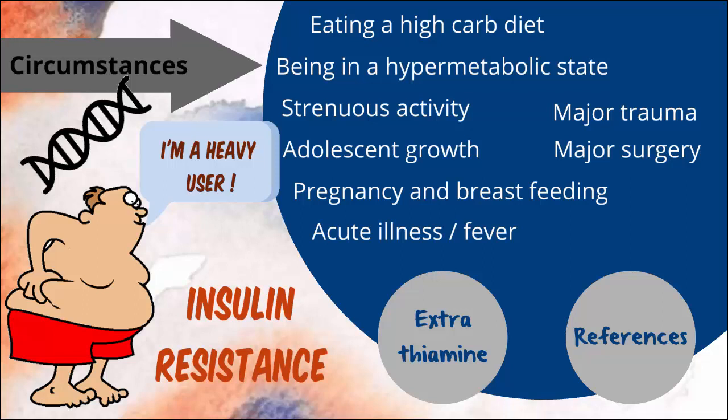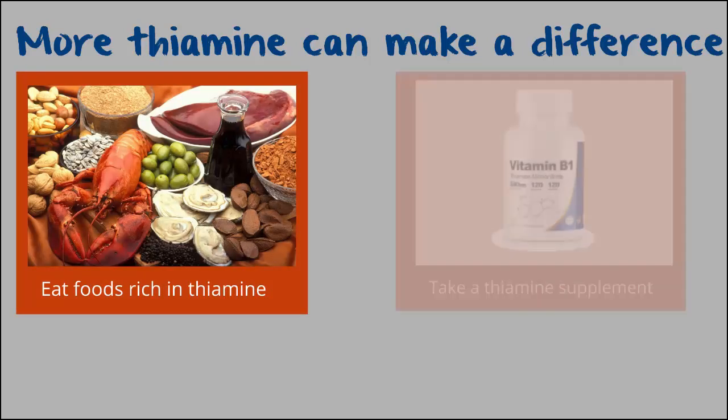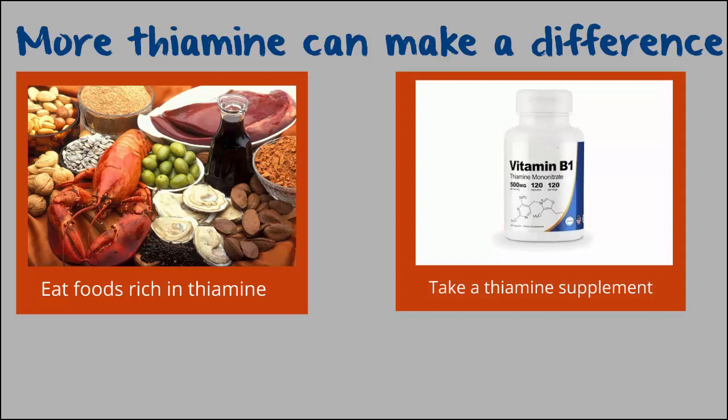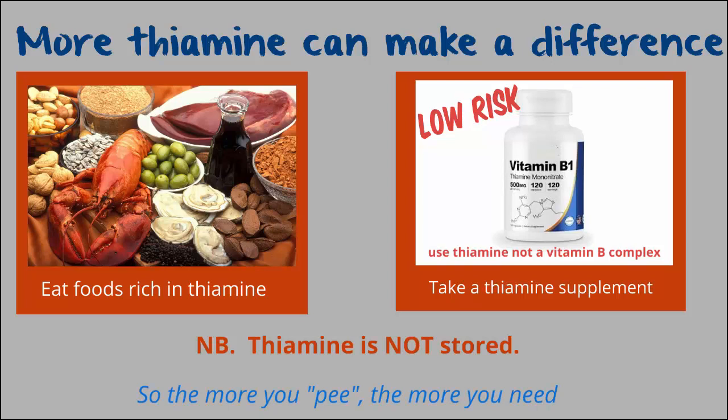There are quite a few studies suggesting that getting a little extra thiamine can help improve your body chemistry. There are two ways of going about this: make an effort to eat foods that are thiamine-rich, or supplement. Just remember, you don't store thiamine, so you need to consume it on a regular basis. Supplementing is a low-risk strategy — to date, there is no evidence to suggest that extra will do any harm. If you take more than you need, you'll simply pee out the excess. And if you're peeing a lot, you're likely to need more.